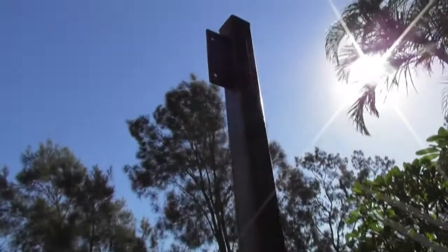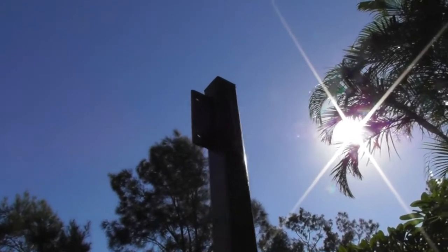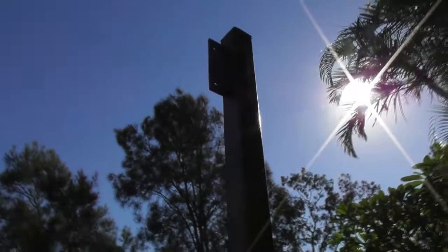We've been finding one thing after another on this job. Up here there was a bracket that should have been welded to the steel post, but it just fell down when we took the window out. None of the steel is galvanized — it's all rusting.